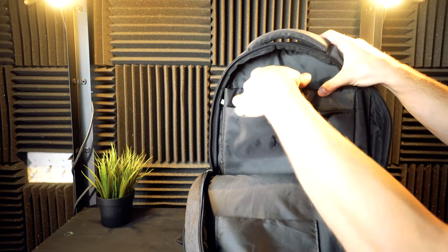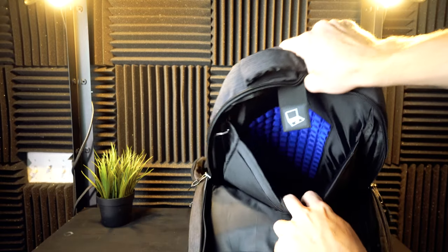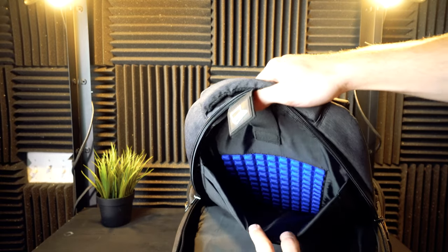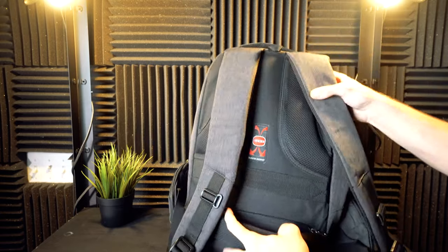Jumping into the main compartment of this backpack, we are getting a laptop slot as well as a tablet slot, plus a little strap that keeps those devices from moving. A notable feature is the laptop slot has a ton of padding, so for those of you carrying a laptop, your device is just a little bit more protected.